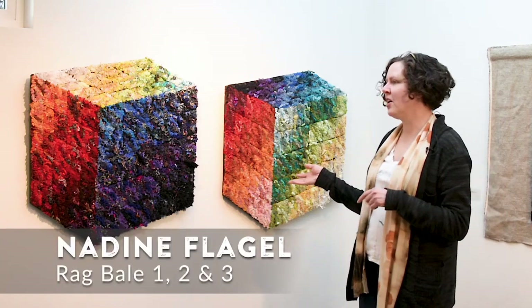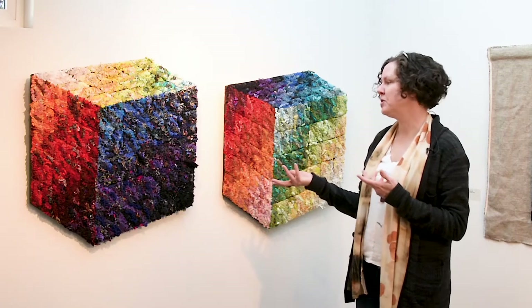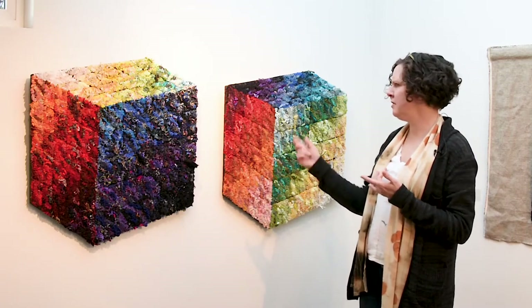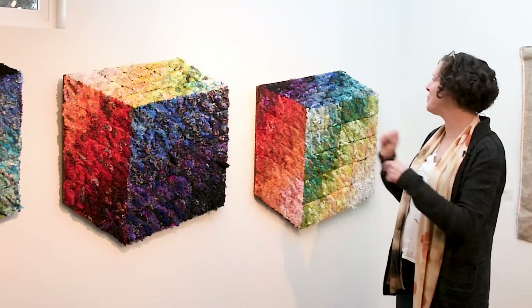These three pieces are called Rag Bale — Rag Bales one, two, and three. But it made more sense to hang them this way.